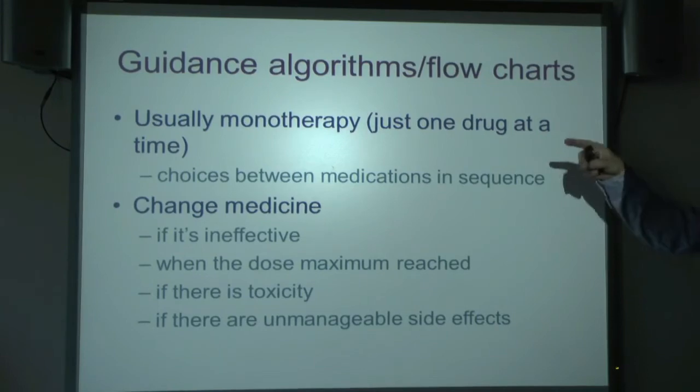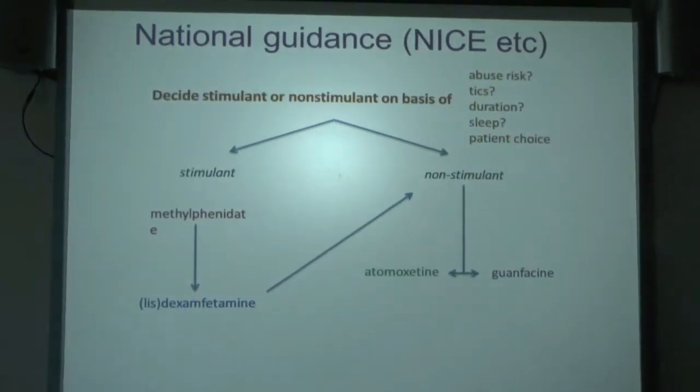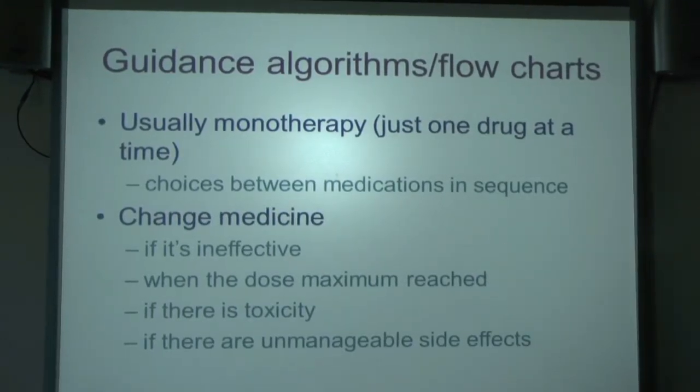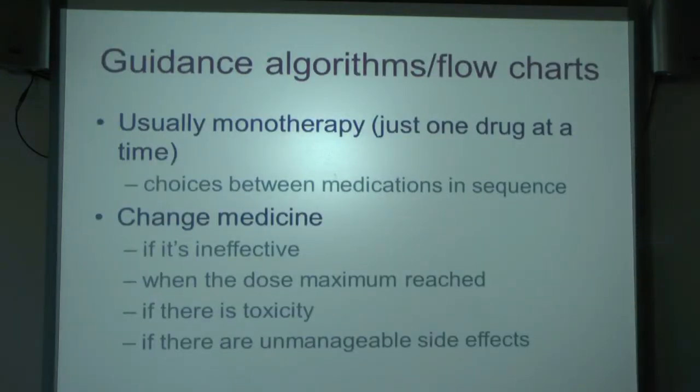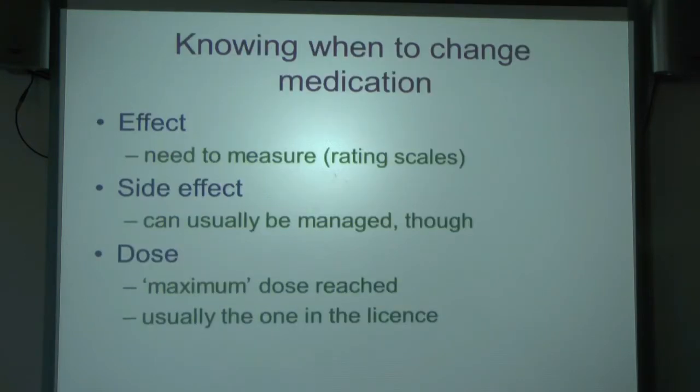The idea is you work through a sequence: change from methylphenidate to lisdex if it doesn't work, doesn't work well enough, causes dose-related toxicity — where the child is getting stoned — or causes bad side effects. But how do you know when to change? If you're measuring the effect on a rating scale, you know how far you've got. Most doctors, frankly, don't do that as much as they should.